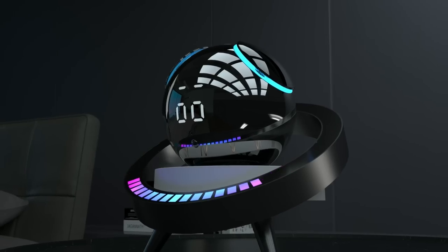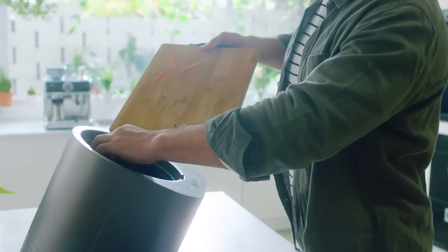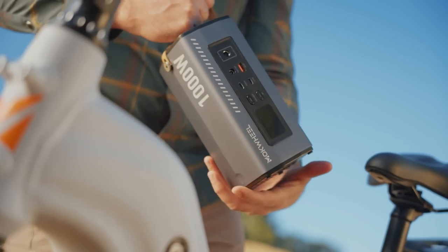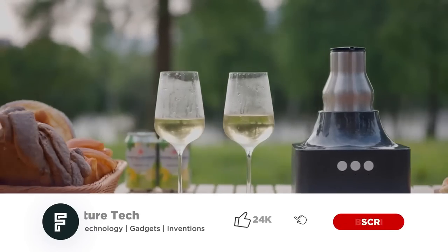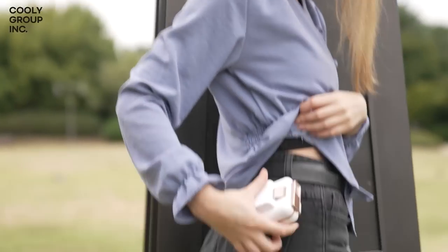Hi guys, welcome to Future Tech. Today's video will show you a few gadgets that you really need to decompose waste in your home safely, or take you on a very long ride without worrying about running out of power. There are more gadgets to instantly cool your drinks and give you more effective lighting when outdoors.